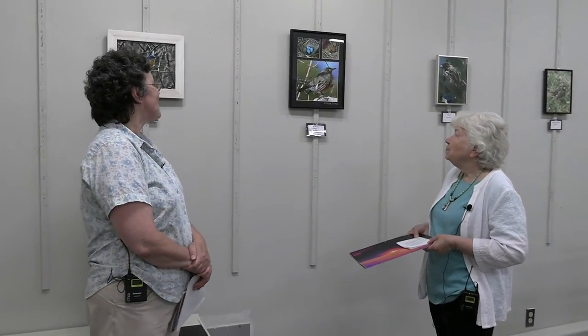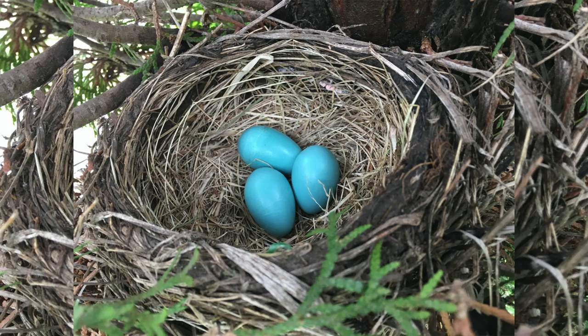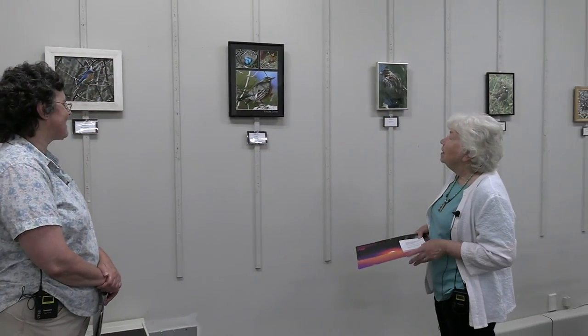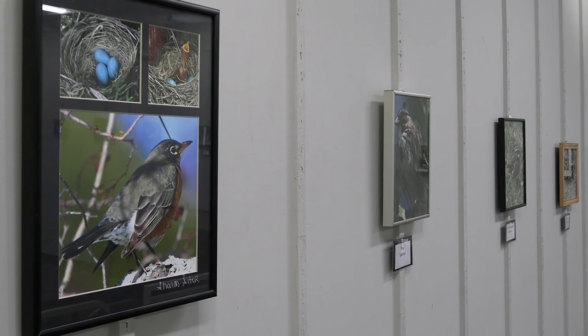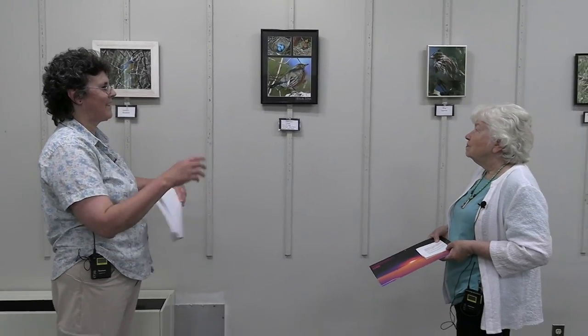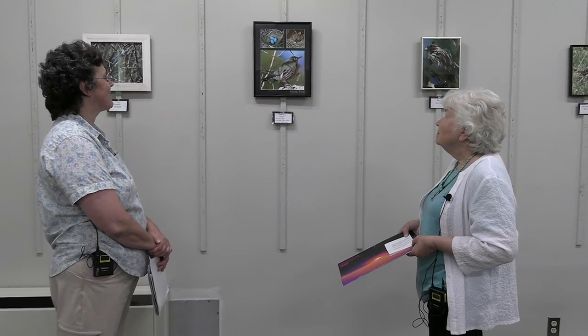Here we have our robin collage at the bottom, and then up at the top we have the nest with the eggs. Over there we have the baby robin in the nest with a few other eggs ready to hatch. For the baby with its beak open, I just kept clicking and eventually got it with its beak open. It takes a lot of patience — many times you're just taking lots of photos.